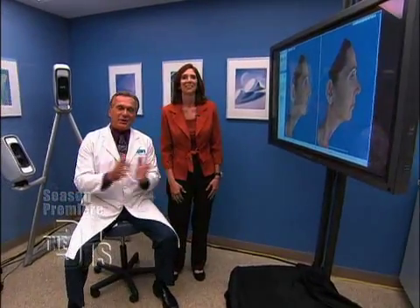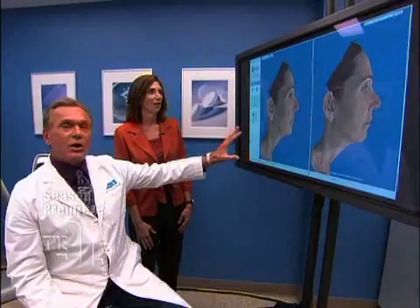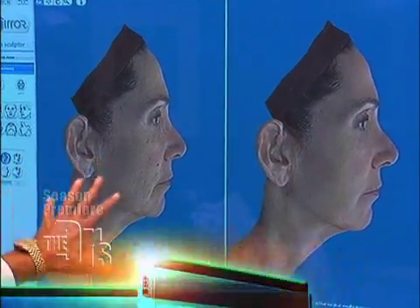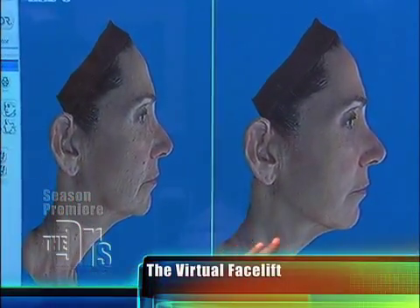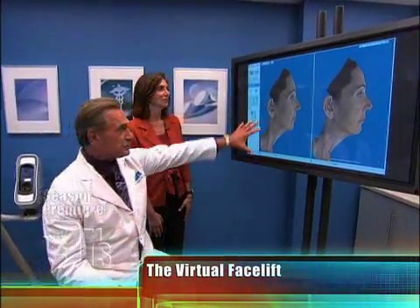Thank you, Travis. We're back here in the procedure room with Bonnie. Bonnie is in her mid-50s. As she sat out there on the set, she's interested potentially in some changes with her face. Basically, we're halfway through her consultation. We've already made some changes that I want you to check out on the screen. What we've started with — this is her before picture, and this is what we've altered with the virtual imaging.